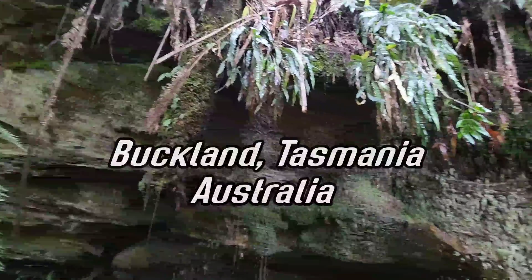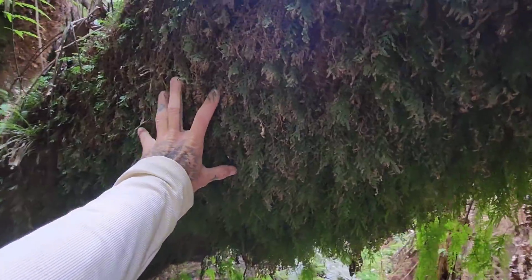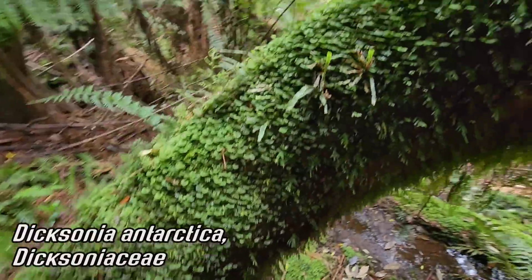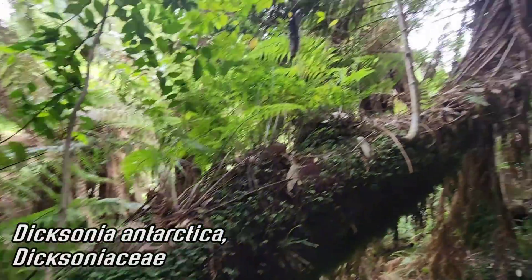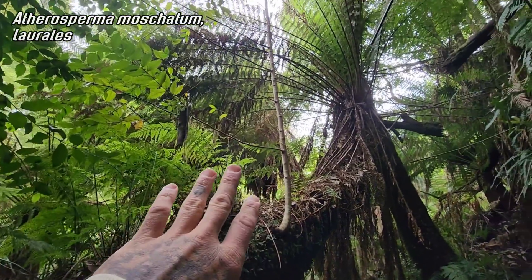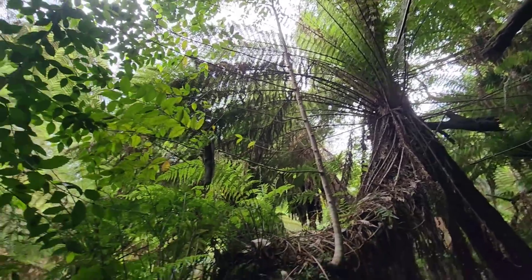Here in a temperate rainforest on Tasmania's southeast coast, we're treated to a massive Dicksonia — a massive tree fern — easily almost four feet in diameter at the base, covered in filmy ferns, Hymenophyllaceae. There's actually an Atherosperma growing out of it epiphytically — Atherospermataceae, Laurelis, avocado order — and this thing is just massive.